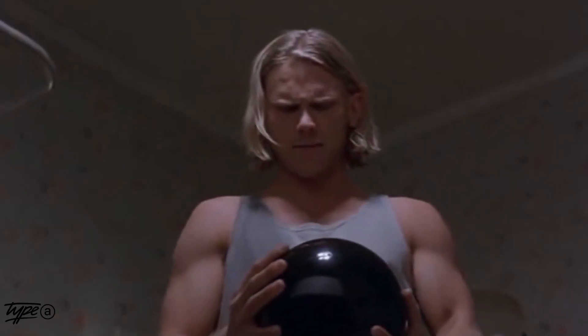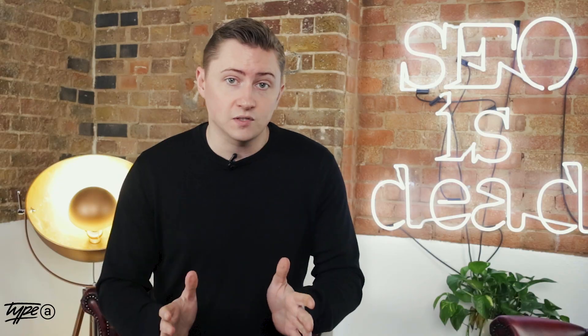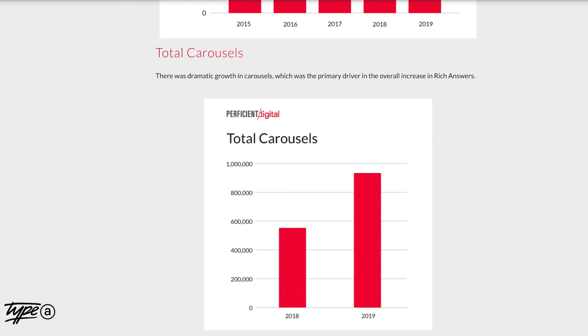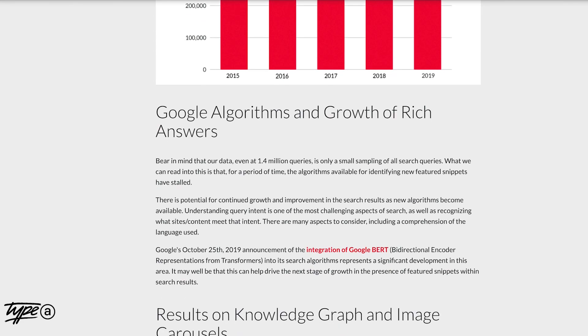A lot of SEOs have been reporting that their impressions are starting to increase, but their clicks are not increasing at the same rate. The answer is rich answers and image carousels are showing up more and more in the mobile SERPs. A study by Perficent has said that rich answers in mobile SERPs have more than doubled, and image carousels have went up 151% year on year.